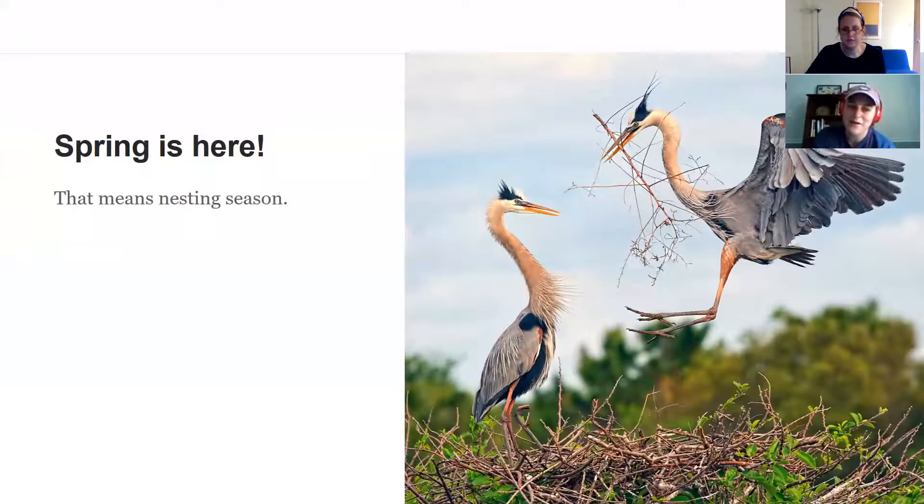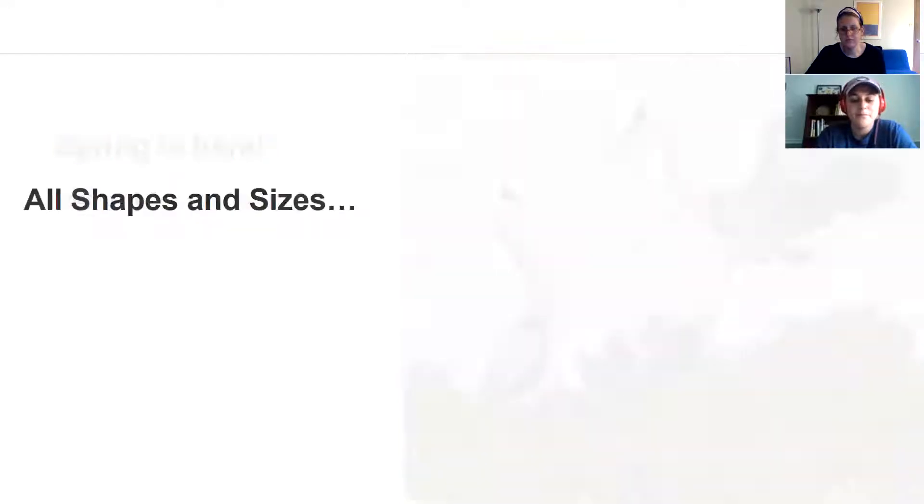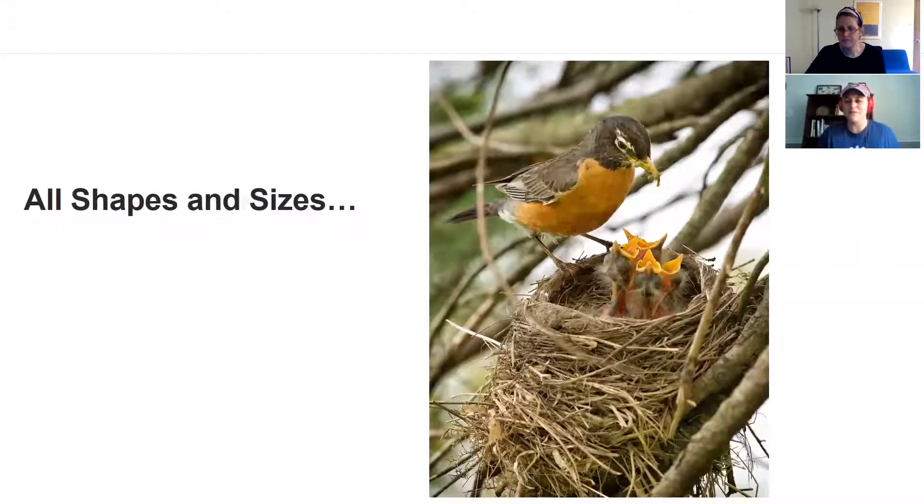Spring is here and that means it's nesting season — right about now is prime time for birds to be nesting, and perhaps you've seen a few in your own neighborhood. Birds and their nests can come in so many different shapes and sizes and can use so many different types of materials, which is what makes birds such a cool animal. Let's look at some different examples of nests — perhaps you have a cup-shaped nest in a tree.